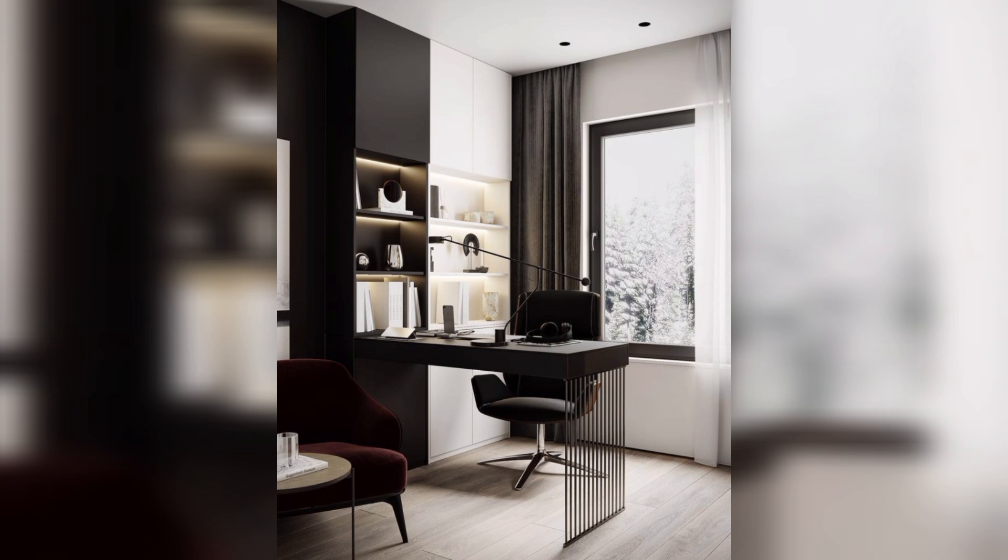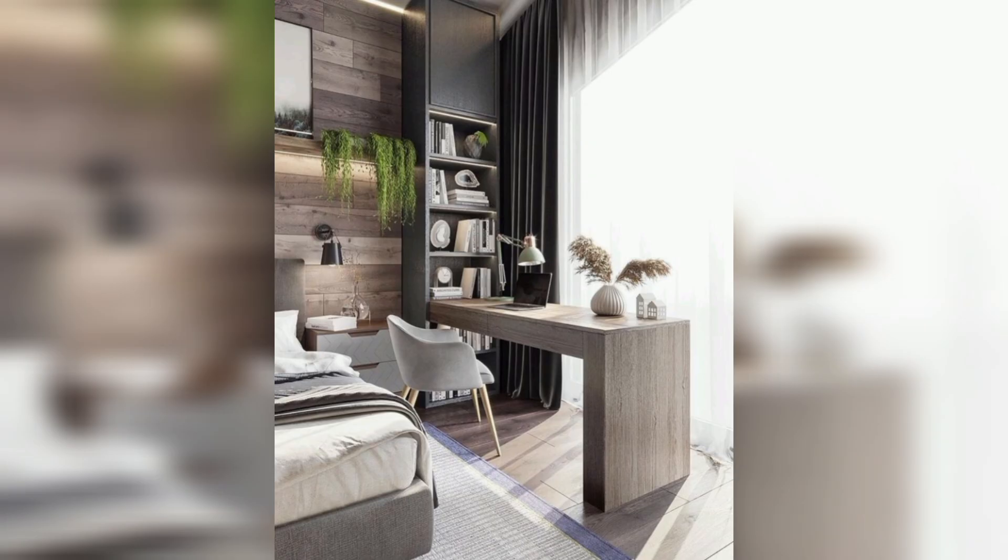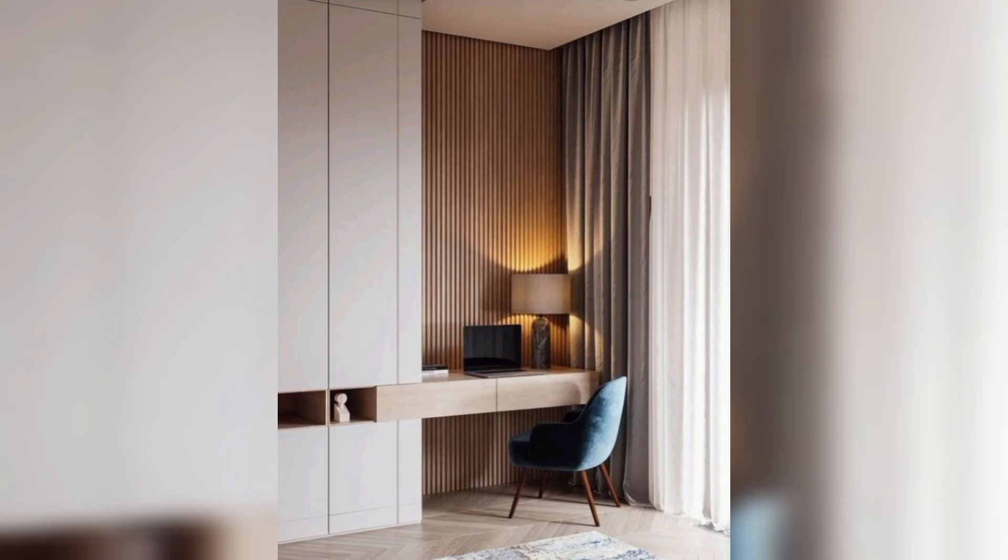well-being. If you have a spare room, this is the perfect place for a home office. However, if you don't have a separate room available, try to find a quiet corner of your home that you can set up your workspace.